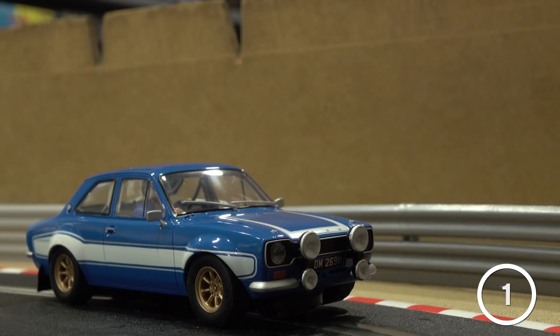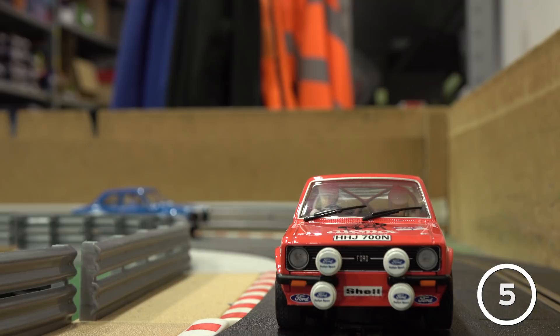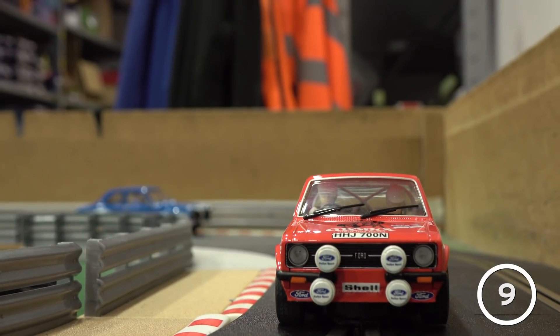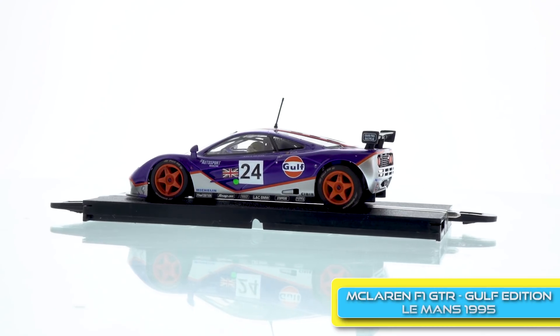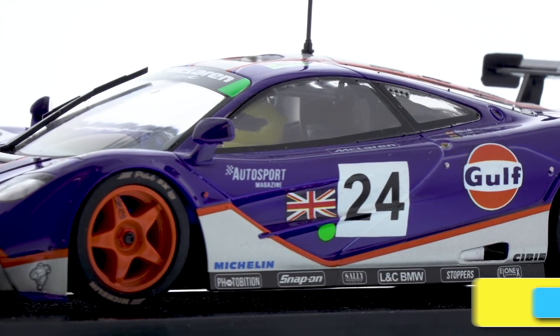In October we celebrated 50 years of the Ford Escort, showing off several of our liveries throughout the years, while summarizing an amazing 50 years of the Ford Escort. We also showed off some of our Golf Racing range, giving you a closer look at the McLaren F1 GTR and the Golf Triple Pack.